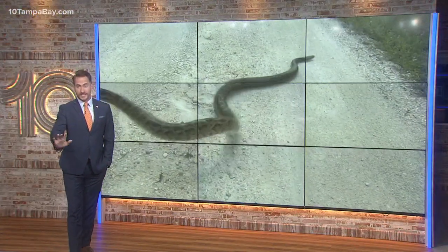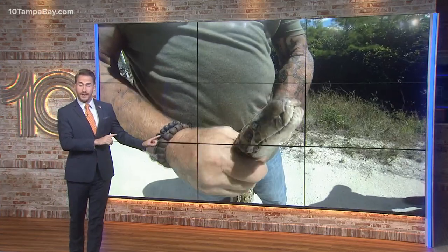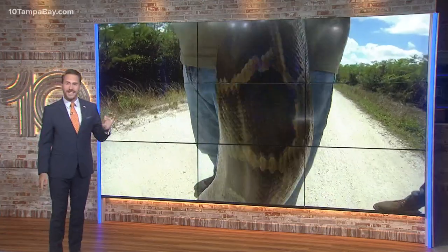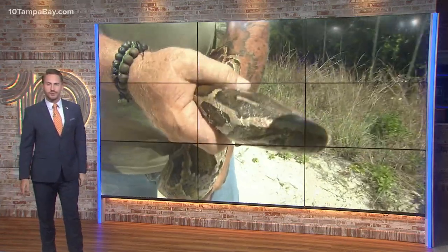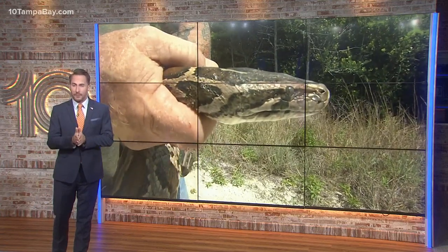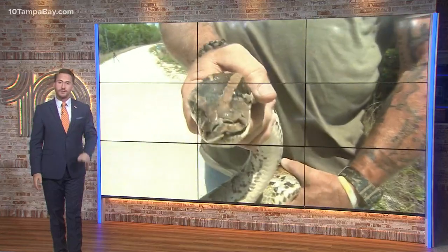There's no snake oil sales tactics here. Seriously, this snake oil might actually be the key to saving lives. The secret ingredient in COVID-19 vaccines might be slithering in our backyard. 10 Tampa Bay's Eric Glasser shows you why scientists say something called squalene could be the key to simultaneously ridding Florida of an invasive species, while saving others as well.